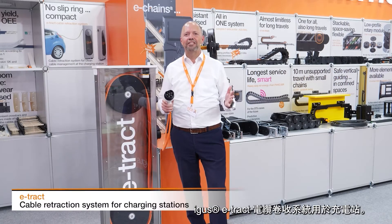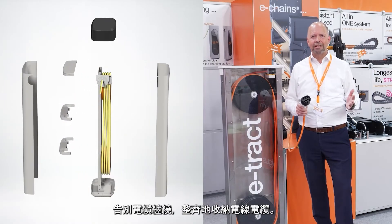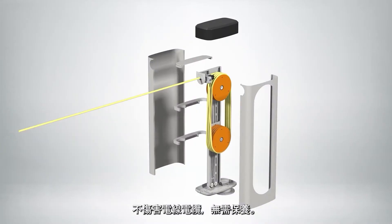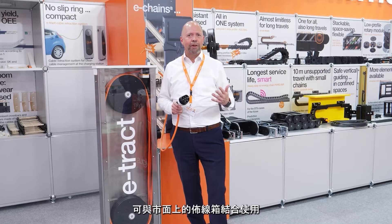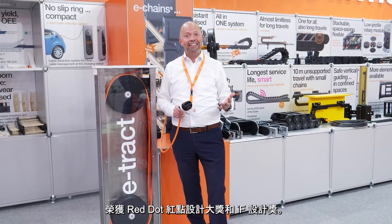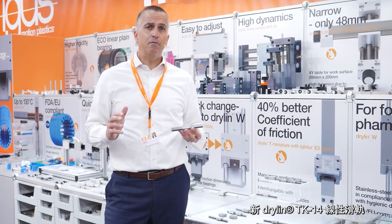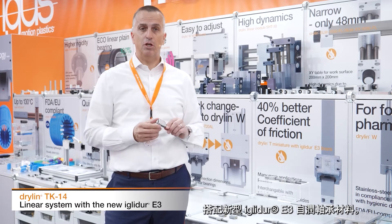EGO's E-TRACT cable retraction system for charging stations. No more cable tangle — always neatly rolled up and gentle on cables. Maintenance-free without slip ring. Combinable with commercially available wall boxes. And design awarded with Red Dot and IF Design.